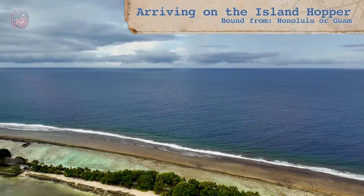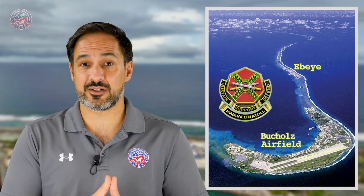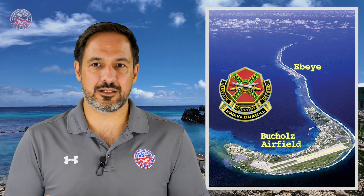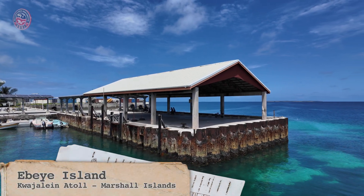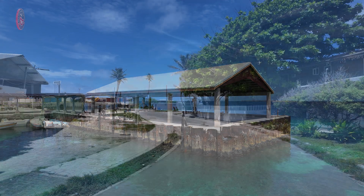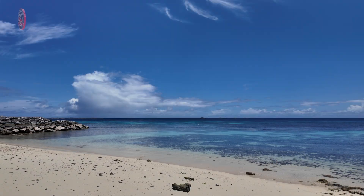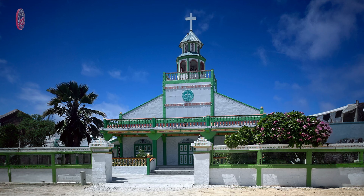Our adventure begins with an island hopper flight, which can be boarded both in Guam or in Honolulu. It arrives at Kwajalein Atoll, home to a key U.S. military base and the Bucholtz Army airfield. Civilians are of course not allowed to stay on the base, so all non-U.S. military personnel is immediately transferred to the ferry station and then heads to Ebeye Island nearby. Ebeye Island is densely populated, primarily by Marshallese that were displaced during the military expansion — both Japanese and American — during the war. This will be our home for a couple of days until the ship that will take us to Bikini Atoll arrives.